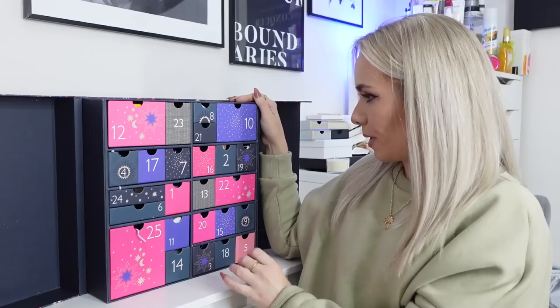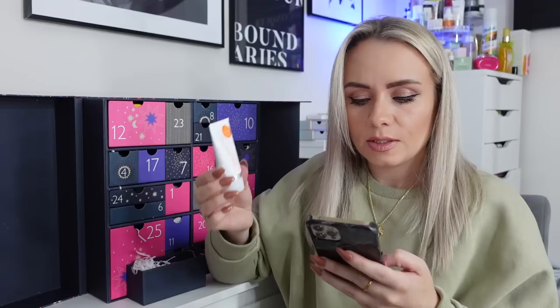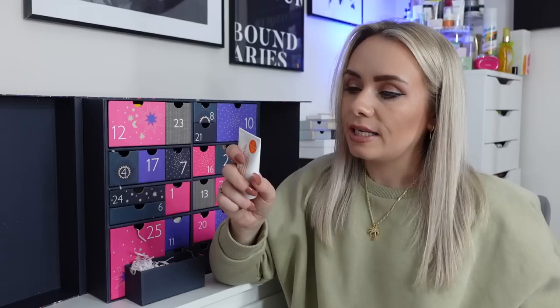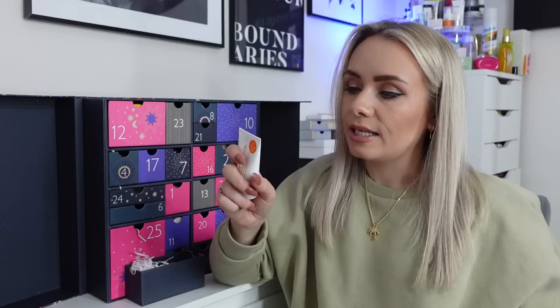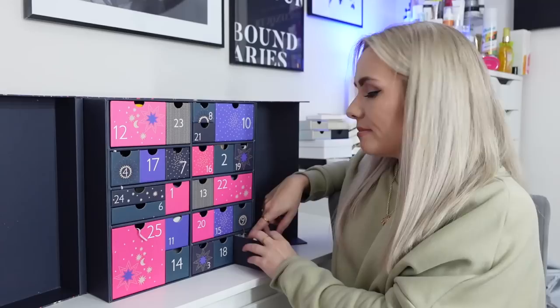Day 5 is an advent calendar regular — the Kate Somerville Exfolikat miniature, 15ml. I've got so many of these; they keep popping up in advent calendars. It's a clinic-inspired exfoliating scrub that reveals smoother texture and pores in two minutes whilst prepping skin to better absorb your regimen. Known as Hollywood's Two Minute Facial — apply to a clean damp face, massage in circular motion for 30 seconds, leave on for up to two minutes, then rinse. Nice, but nothing new.